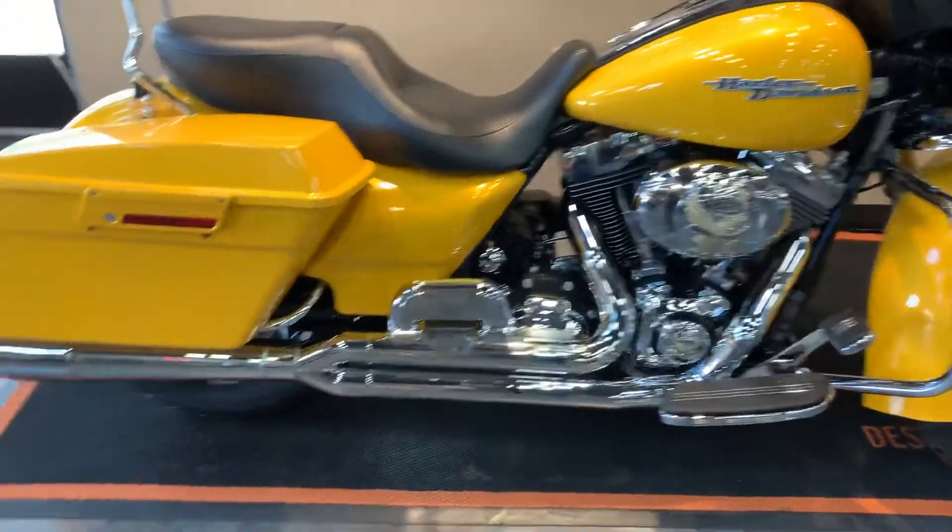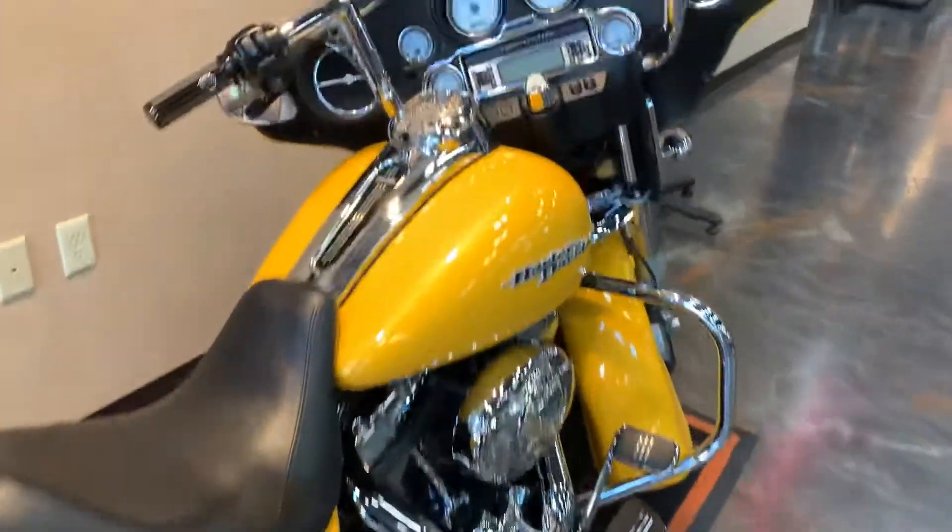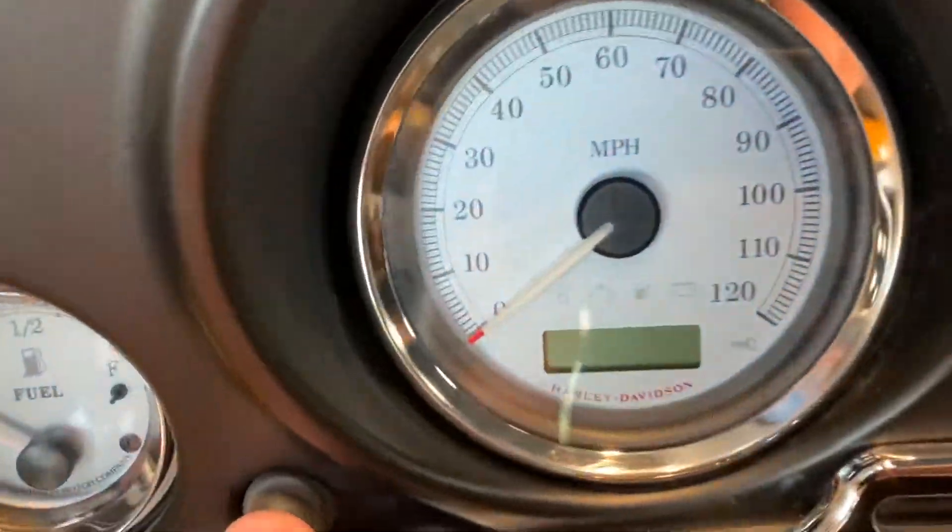It's got the full exhaust and intake on it. It does have the Arlen Ness Pro Pipe. Rear boards. Get a shot of those bars. And then the mileage — only 23,000 on this baby.